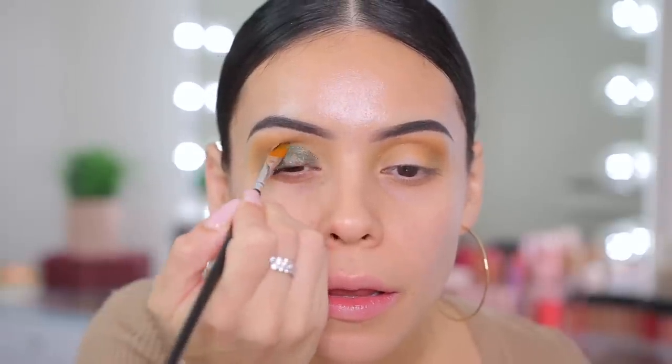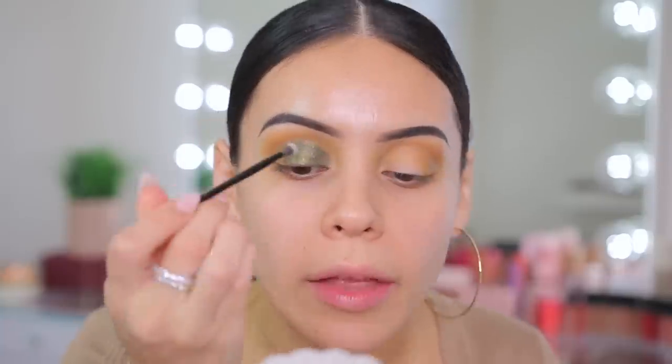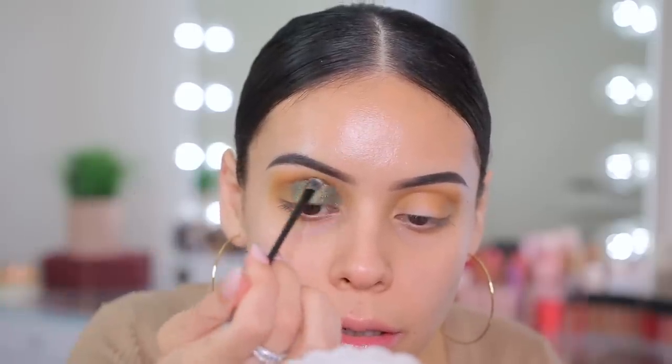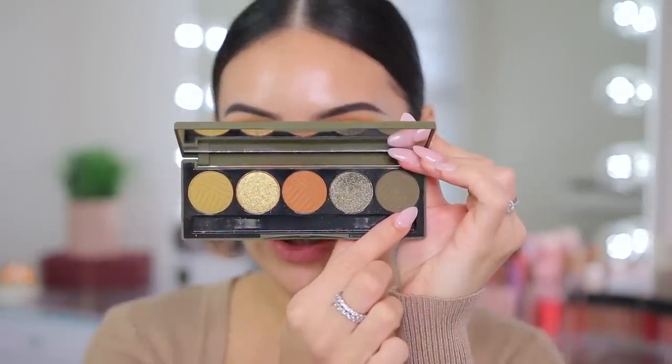With the brush that comes with the palette, I'm just going to run that along and blend out the harsh line a little bit, and then take that olive green and apply it on the outer crease.